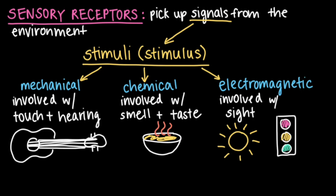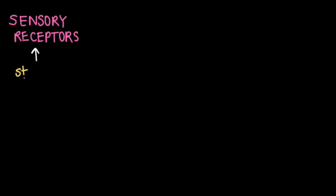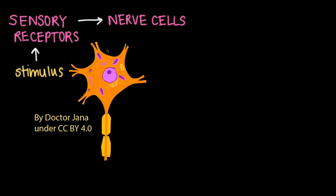So then, what happens after sensory receptors detect stimuli? Well, once a sensory receptor receives the information, it passes this information along nerve cells. Here's a picture of a nerve cell, which is specialized to transmit information in the form of electrical signals.